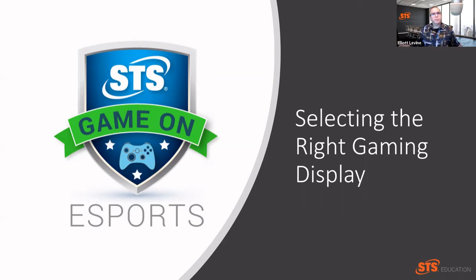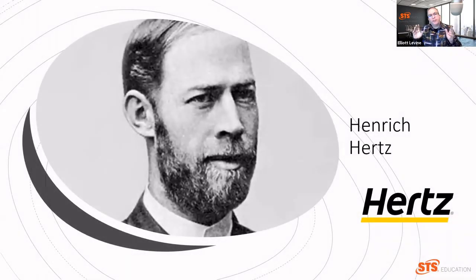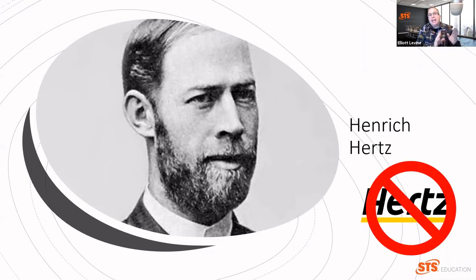Why is that? The answer comes to us thanks to the scientist Heinrich Hertz. He's not the founder of a global rental car company — he's a German physicist from the 19th century, and long before monitors were ever imagined. But Hertz did develop a unit of frequency that defines the number of cycles something happens every second. Today, we use Hertz, or the measurement Hz, to measure how many frames per second a monitor displays.